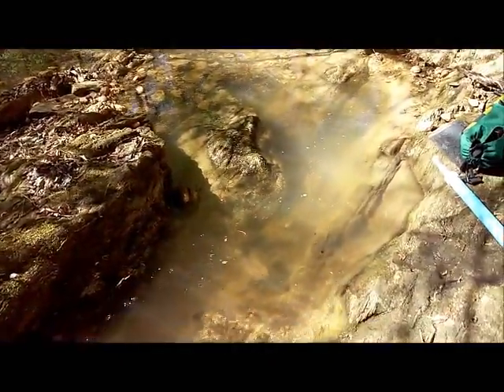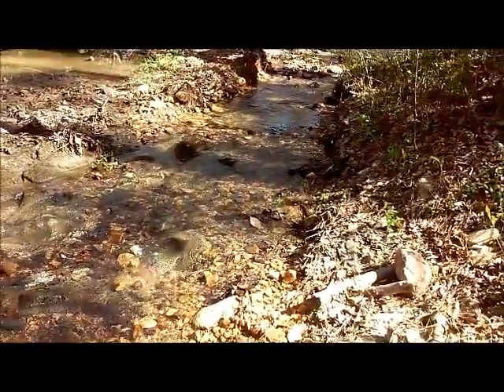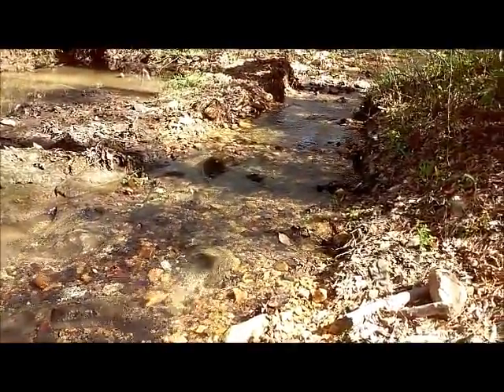Pretty creek, pretty bedrock. Lovin' it, lovin' it — this is the life. I will catch you all on the flip side. So next time, I will see you again.